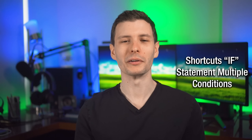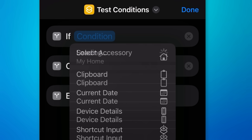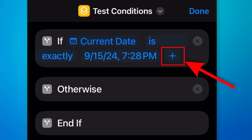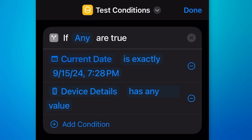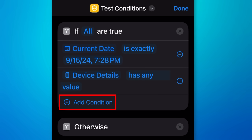In the Shortcuts app, when you create a shortcut with an if statement, you can now have multiple if conditions for the same thing. For example, if I add a condition like a date, I now have an option to hit the plus button to add more, and then choose if any or if all are true. Before, there was no option for this at all. You can even add more than two conditions if you want.